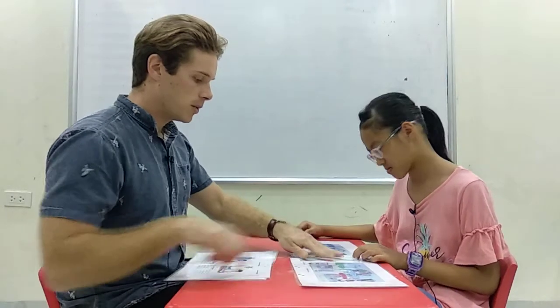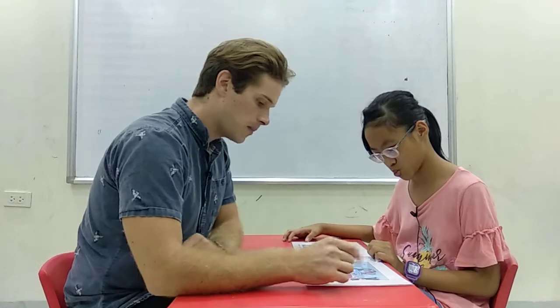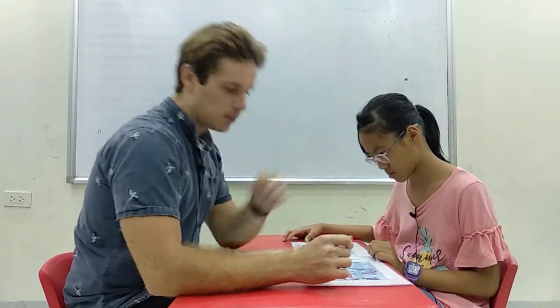For the first part, you need to find and explain the differences between picture one and picture two. I'll give one example and you can do it. In picture one, the old man is reading a letter. But in picture two, the old man is reading a newspaper. Okay.